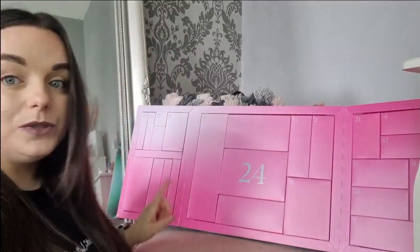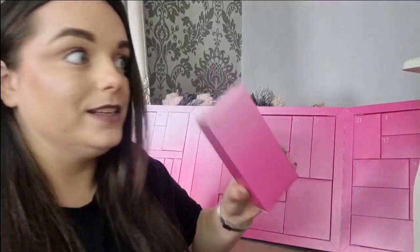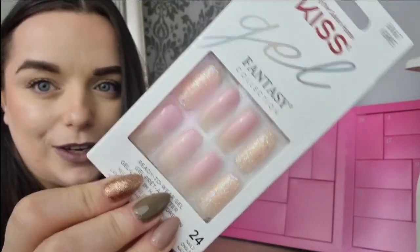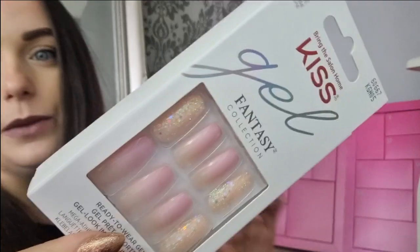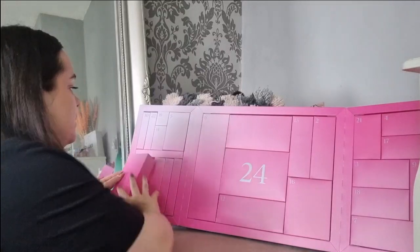Day number one is a box design which is really nice. It is a pair of Kiss Gel Fantasy nails — they're really pretty. I'm a pointy girl at heart but I would definitely wear these. The length seems alright. They don't look like a horrible design, and I think these are like six or seven pounds, the Kiss ones, so you're definitely getting your money's worth there.